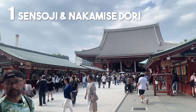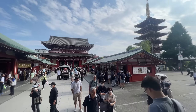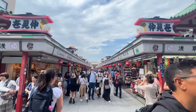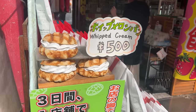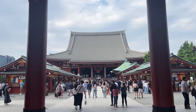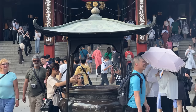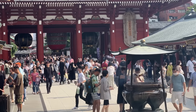First, you should visit Senso-ji. Senso-ji is the oldest temple in the Kanto area. Through the famous Kaminarimon, you can see Nakamise Street with lots of souvenir shops and street food shops. At the end of Nakamise Street you can go to Senso-ji. This place is super touristy, but everyone likes it including the Japanese, who come from all over the country to visit Asakusa.